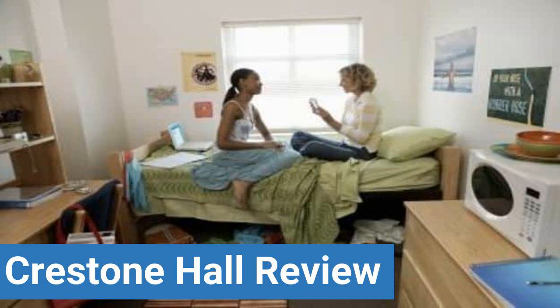To read reviews of CSU Pueblo's Crestone Hall, please visit the Dorm Essentials review in the description. Read ratings and reviews, or help other students by providing your own dorm review on features like dorm room size, dorm bathrooms, dorm common areas, dorm party scene, dorm quietness, and dorm meal options.